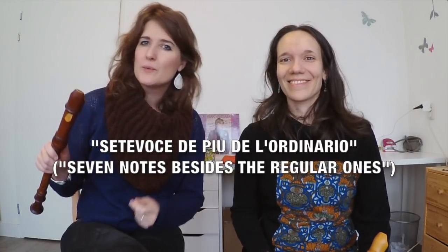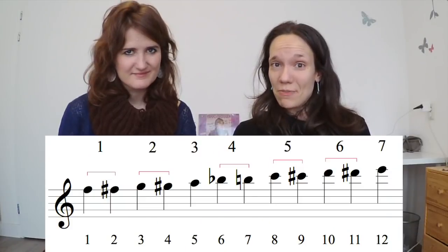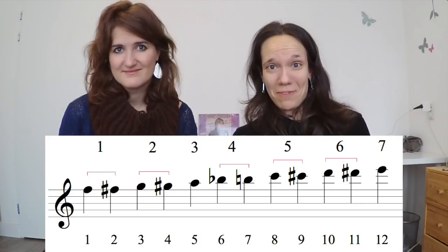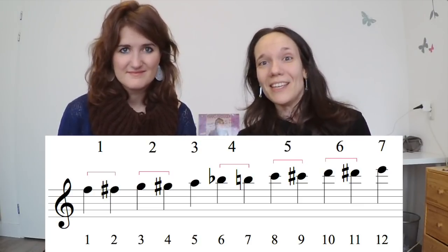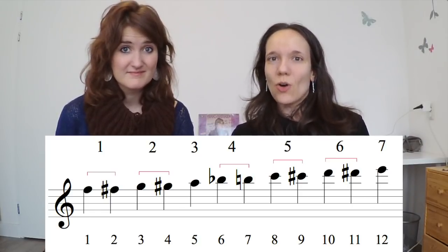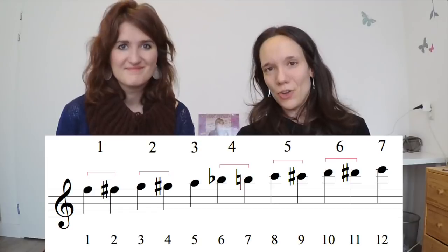However, there is a second possible answer to this question. Although Ganassi writes about seven extra notes, he considers the chromatic versions of the same pitch as being one note. So when you count F and F-sharp, G and G-sharp, B and B-flat, C and C-sharp, and D and D-sharp as different notes, you get to a total of 12 extra notes. We have also accepted this answer.